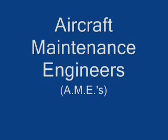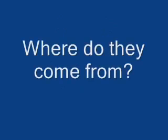Aircraft maintenance engineers — where do they come from? Hi, my name's John. I'm part of the team here at Parafield Campus where we train aircraft maintenance engineers.